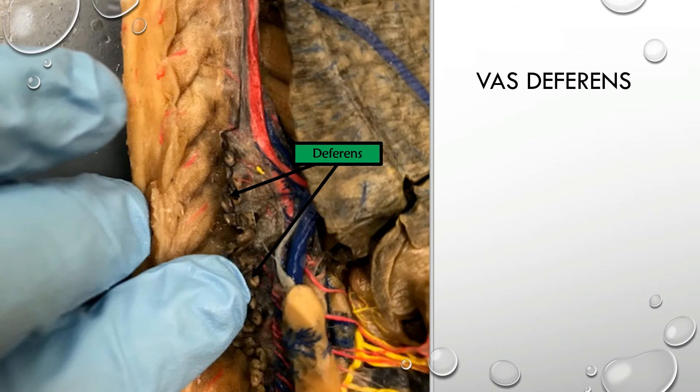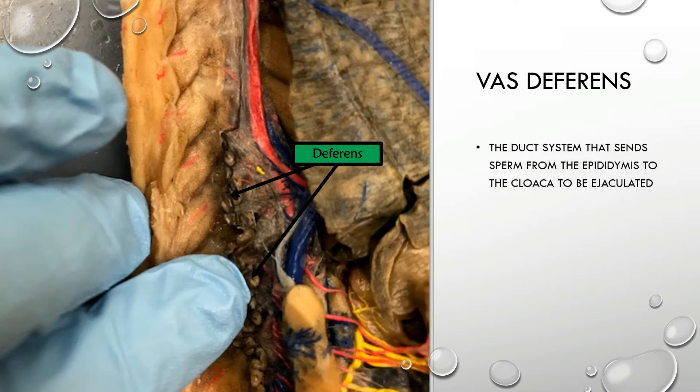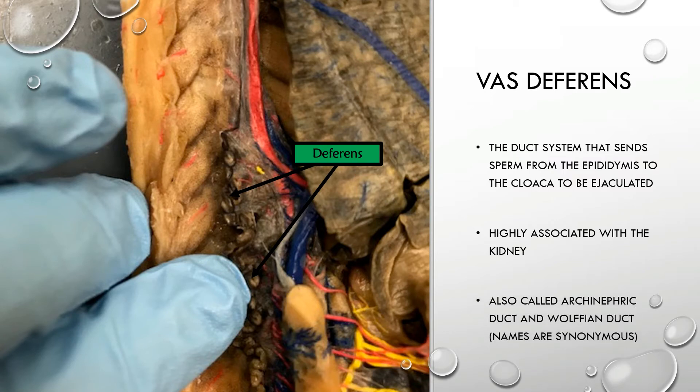The vas deferens, also known as the mesonephric duct, is the duct system that sends sperm from the epididymis to the cloaca to be ejaculated from the body. It is highly associated with the kidney and is also called the archinephric duct or the Wolffian duct — all these names are synonymous.